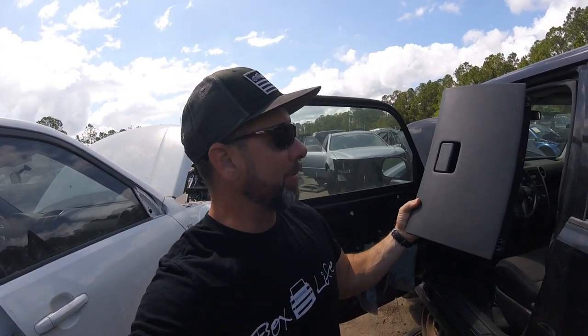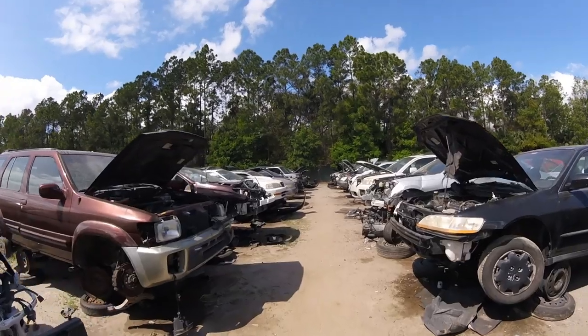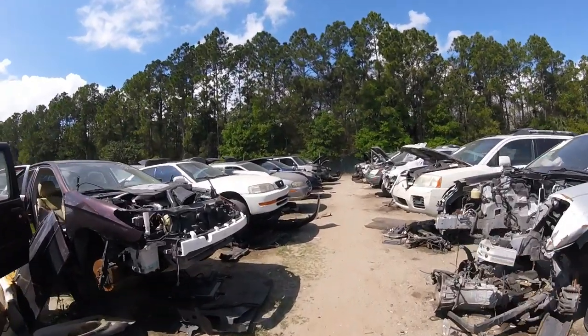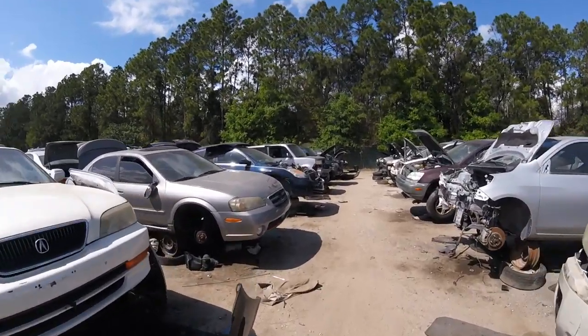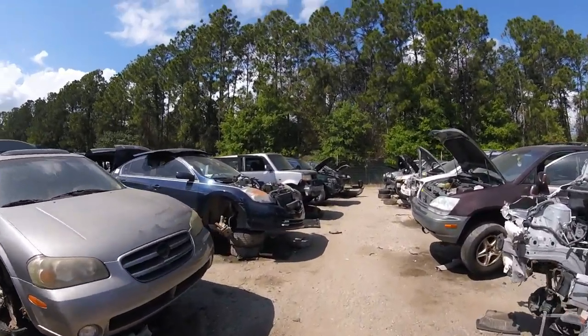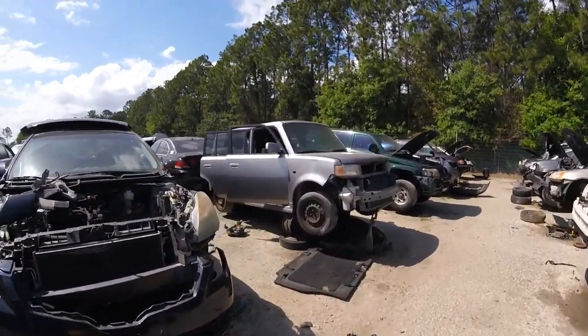So on this first XB I've decided I am going to take the glove box — it's in really good shape, just needs to be cleaned up. I'm not going to carry it around right now so it's going to stay inside the vehicle until I'm ready to leave. One XB down, we've got allegedly five more. I see one up here on the left — this one is silver.